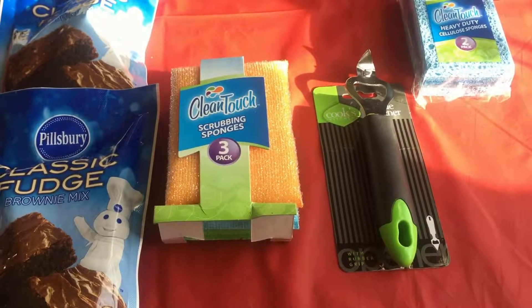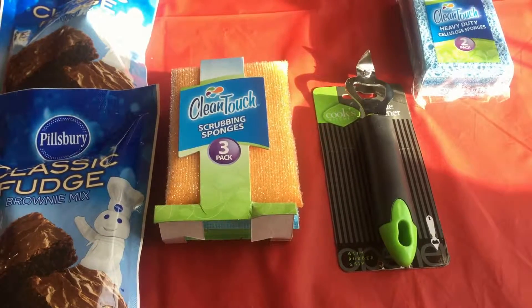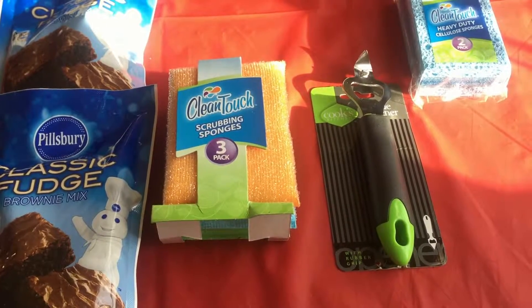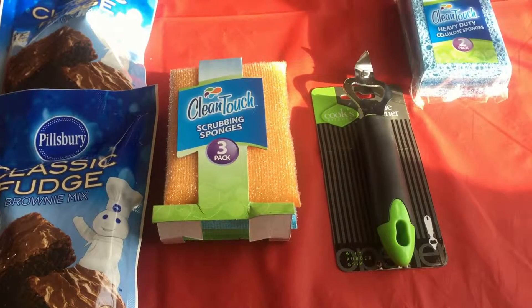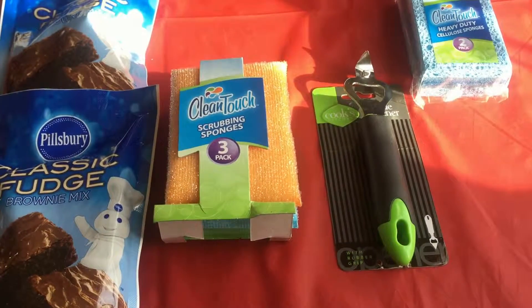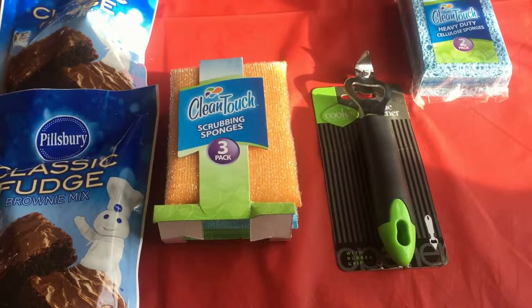Hi everyone, it's Katherine again from Coupon Card Club. I'm just showing you a little shopping trip that I did to Rite Aid. I didn't go with my coupons — it was just to scout out all the stuff that I was possibly going to pick up on another day. I've definitely seen some great deals there that I'm definitely going to pick up before the week is over.